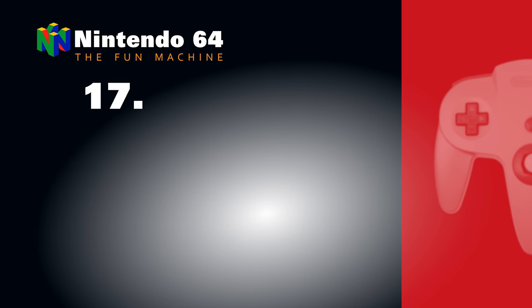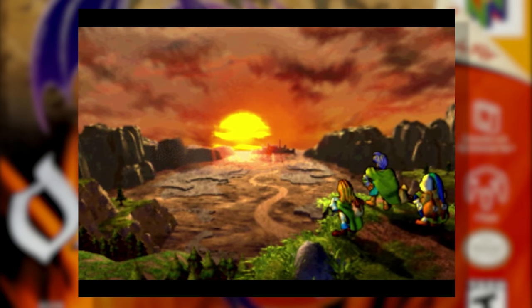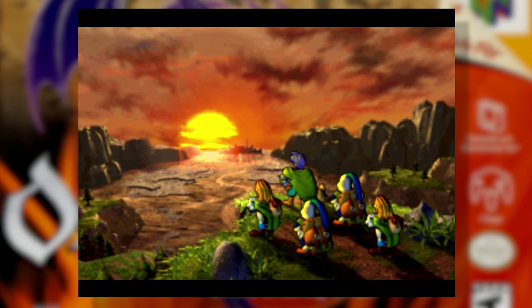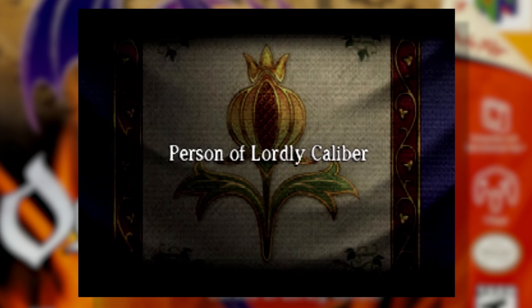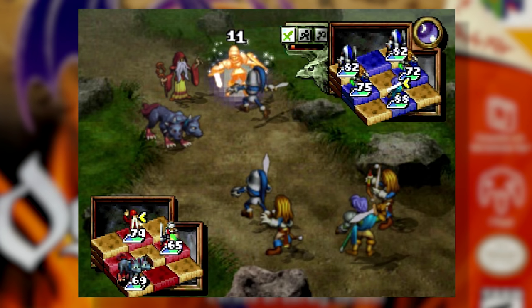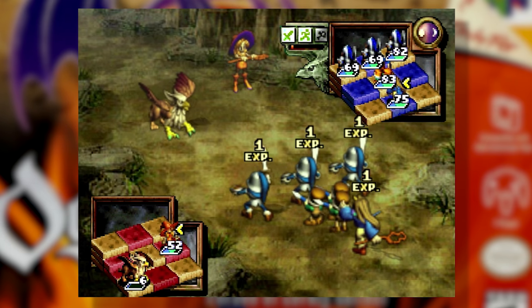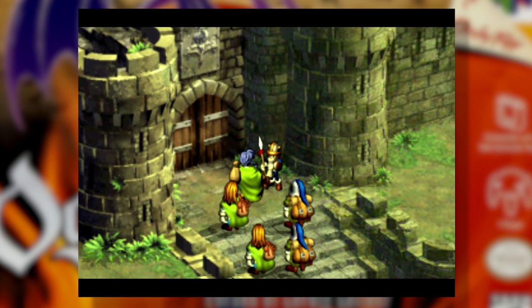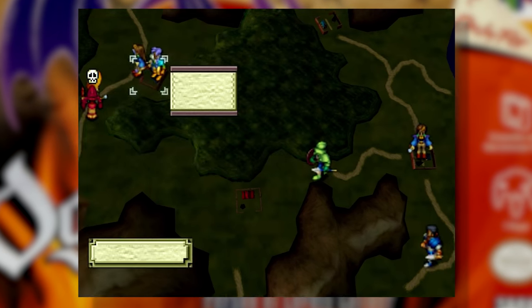Number 17: Ogre Battle 64: Person of Lordly Calibur. There weren't a whole lot of role-playing games that graced the Nintendo 64 thanks to the absence of Squaresoft on the console, and there are even fewer titles with a real-time strategy twist. Ogre Battle 64 is a brave mashup of both. You control sections of your huge army as they crawl along maps and do battle with adversaries. Formations, equipment, strengths and weaknesses all have to be considered in order to be successful in war. Ogre Battle 64 is incredibly deep, with a great storyline and countless hours of gameplay potential. It's a unique title that would be a wonderful inclusion to the Nintendo 64 Classic.